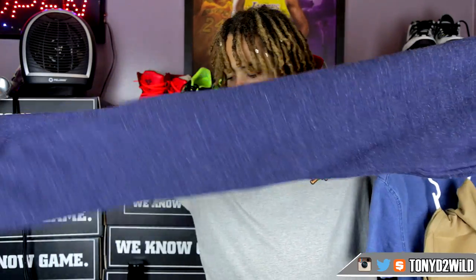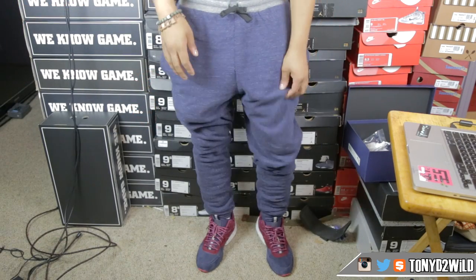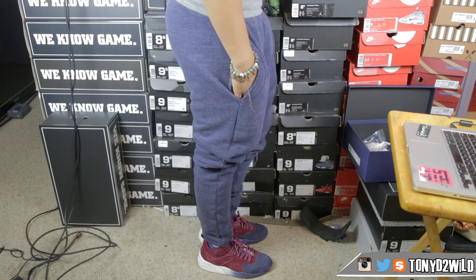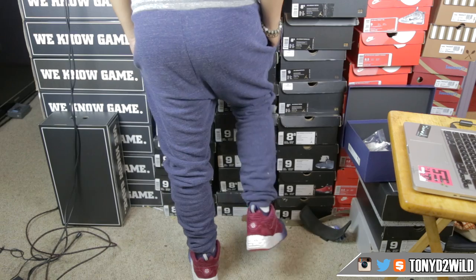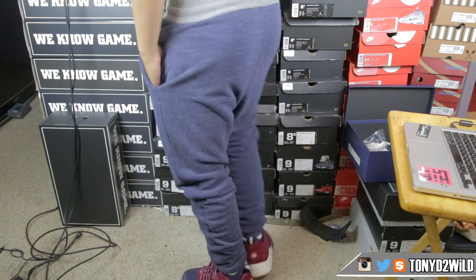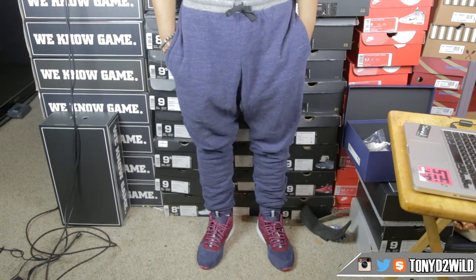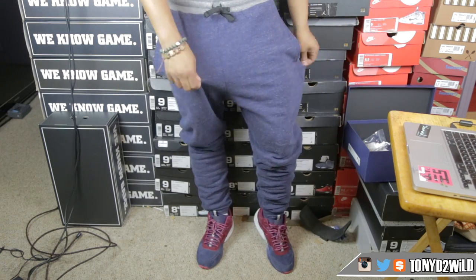Some stretchy joggers — something to walk around the crib in, go get your car washed, kick it, pick up some Subway or McDonald's, whatever fast food you want. I'd even go to a baseball game in these. I'm a relaxed person, I rock relaxing clothing. I don't need to be dressed up so much. Winter time yeah, but summer is still hot right now. Getting prepared for winter though.